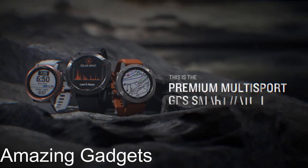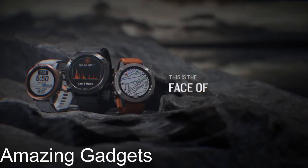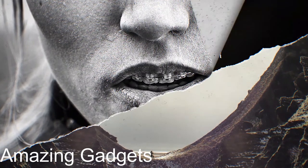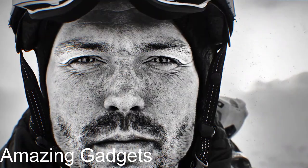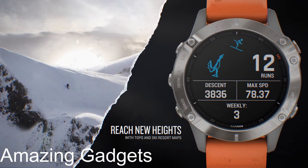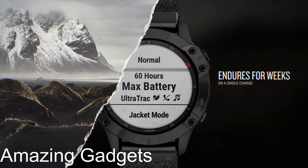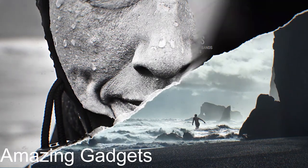Garmin Fenix 6S Sapphire — a premium multi-sport GPS watch, smaller sized, with mapping, music, grade-adjusted pace guidance, and Pulse Ox sensors, in carbon gray DLC with black band. It features a rugged, sophisticated design with an always-on 1.2-inch sunlight-readable display with bezels in stainless steel, titanium, or diamond-like carbon coating. Enhanced wrist heart rate and Pulse Ox support advanced sleep monitoring and altitude acclimation. Advanced training features include PacePro for grade-adjusted pace guidance, plus environmentally adjusted VO2 max and training status estimates.